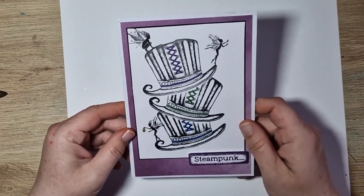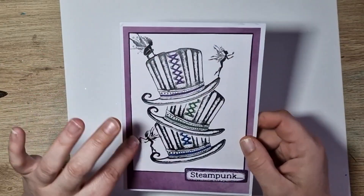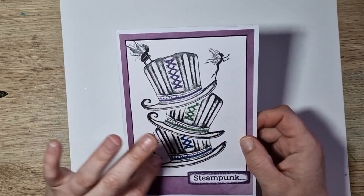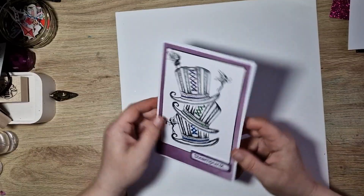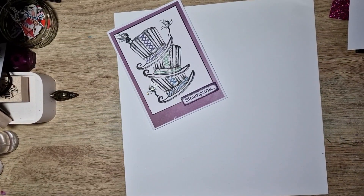I absolutely love it. It's like Lavinia stamps, and she's put these gorgeous sparkles on the wings. She's also used a metallic pen to do the laces up there. I love it — it's absolutely stunning. That is such a beautiful card, thank you so much.